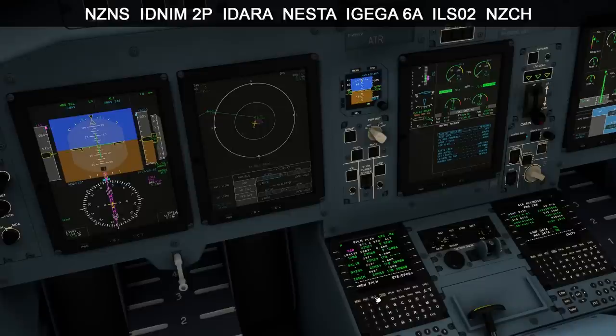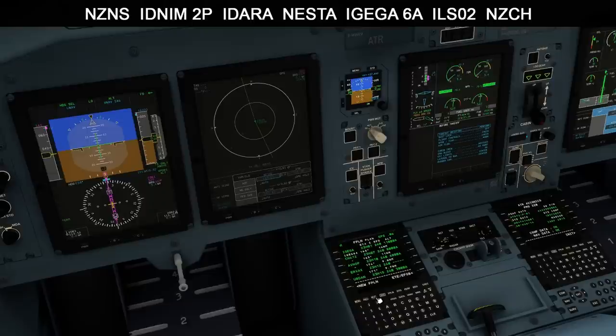The MCDU has already been loaded with our flight plan showing at the top of the screen. Initially we are going to track 003 to 1200 feet, then turn left to Sailor and Dazza which we need to cross at 5000 feet or below. We then turn left to Idnim which has a 9000 and below hold down, and then left again to Nesta. The IGIGA 6 Alpha STAR for Christchurch has already been loaded which puts us in a left hand downward position for the ILS 02.